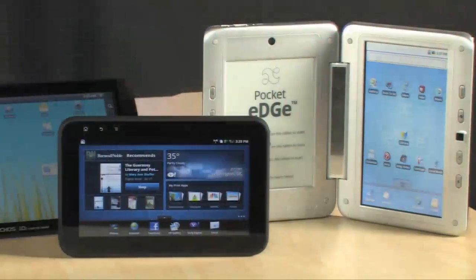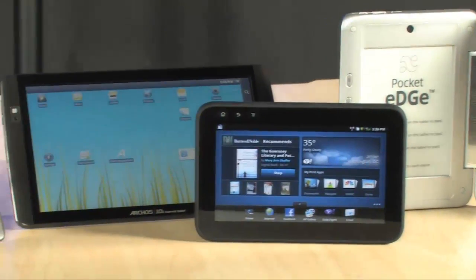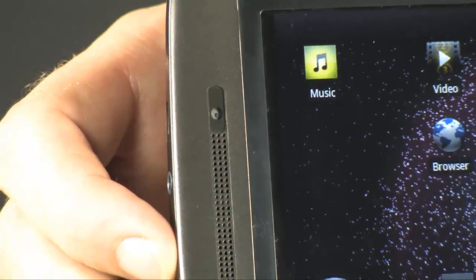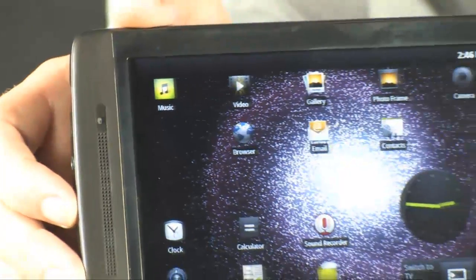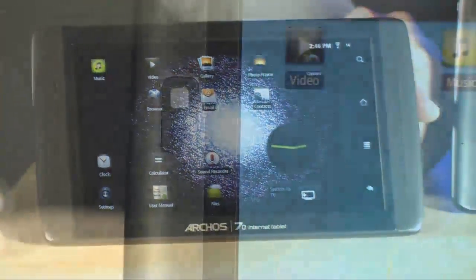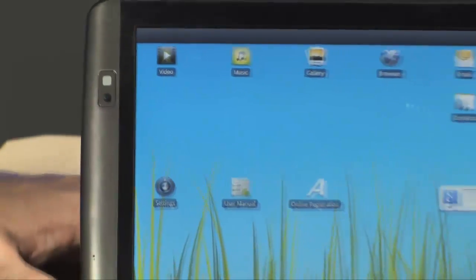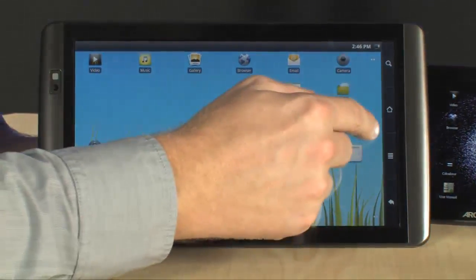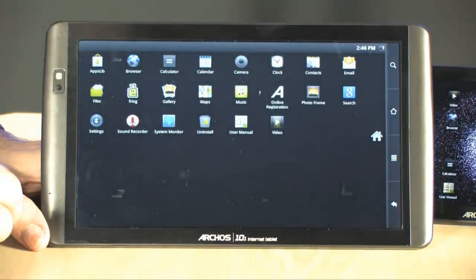We also have more premium tablets hitting the market right now, like these new ones from Archos. They range in size from 7 to 10 inches, they're incredibly thin, they have built-in webcams, 8 to 16 gigs of storage, and they run the latest version of Android — Android 2.2 Froyo. You have full access to the App Store, and the screens are absolutely gorgeous.